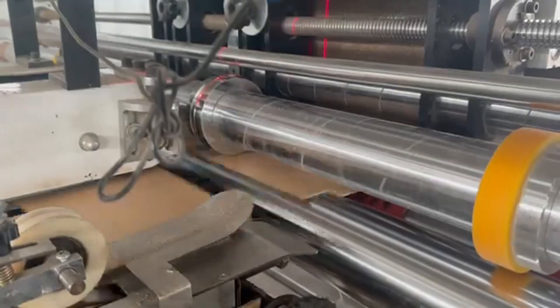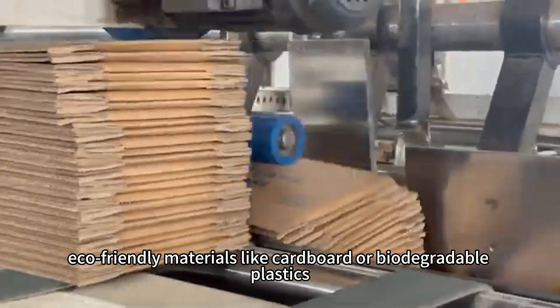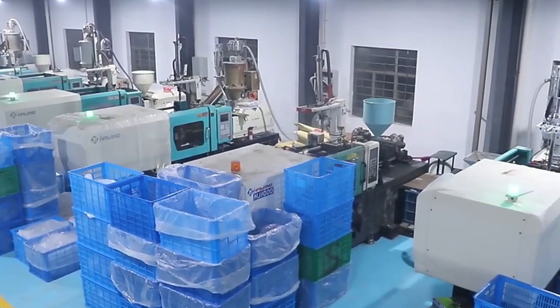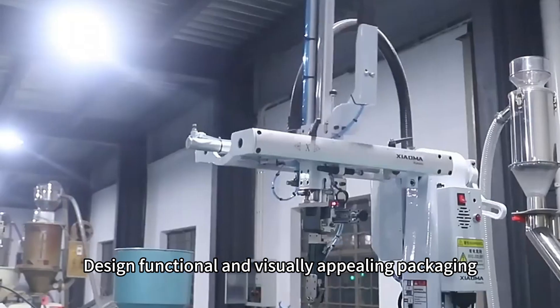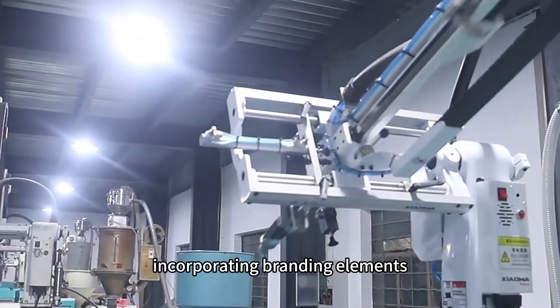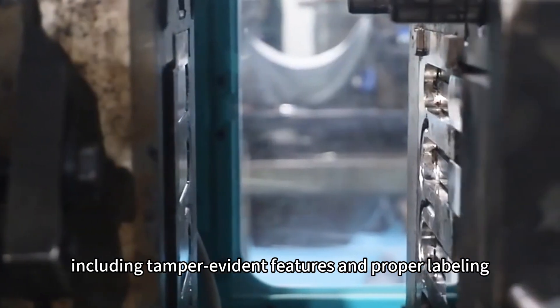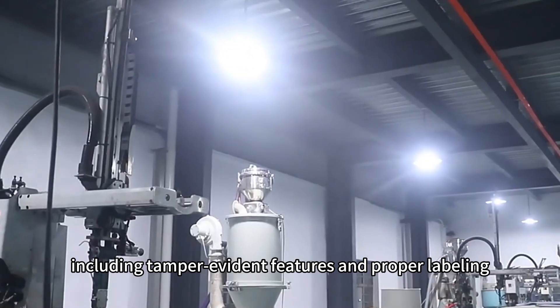Packaging protects pillboxes during transit and enhances their shelf appeal. Use durable, eco-friendly materials like cardboard or biodegradable plastics. Design functional and visually appealing packaging, incorporating branding elements. Ensure compliance with regulatory requirements, including tamper-evident features and proper labeling.